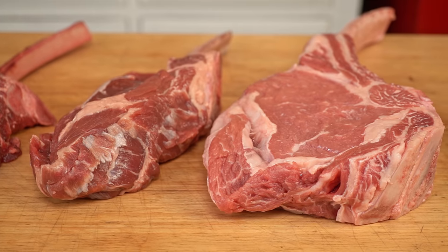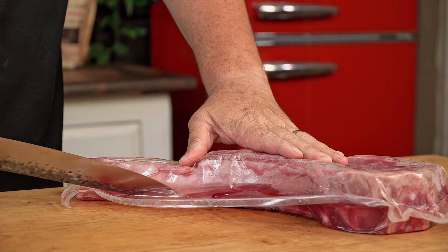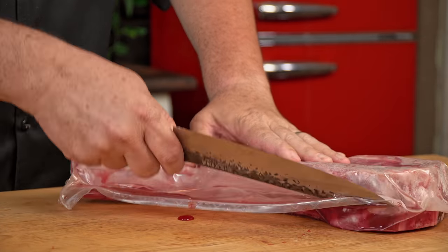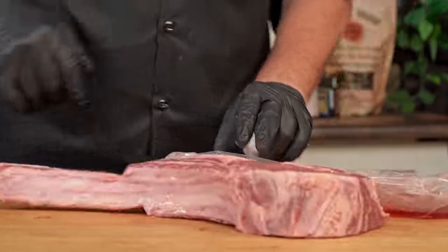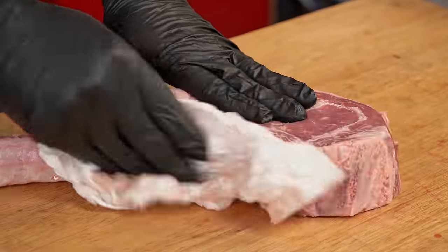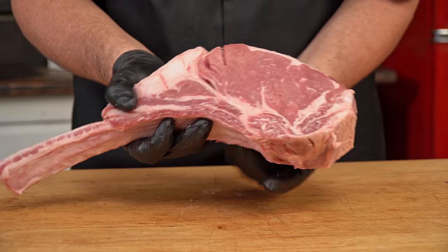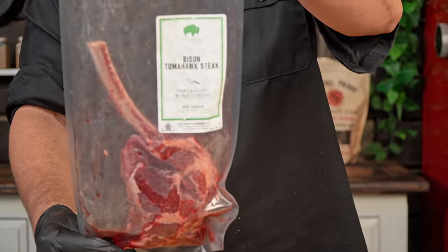As you can see, all these steaks are considered tomahawks, but they are very different from each other. The beef tomahawk is what we are all used to. The marbling in the steak, the stunning rib bone, and the thickness make this steak one of the most pleasant-looking things anyone can cook at home.